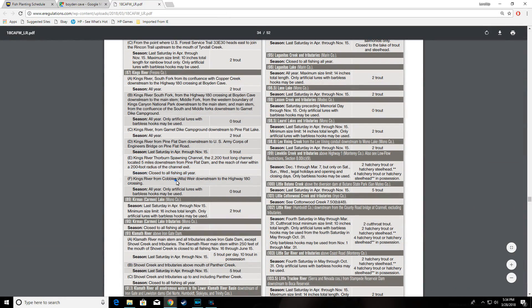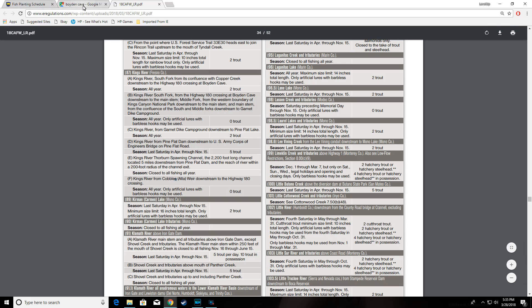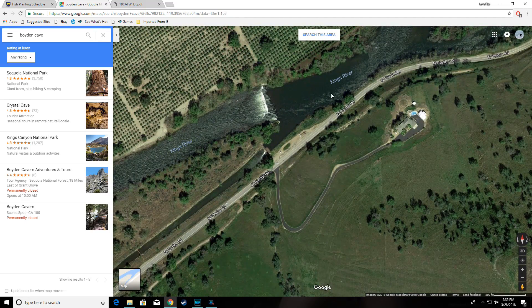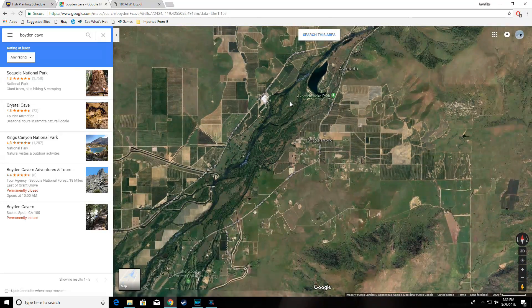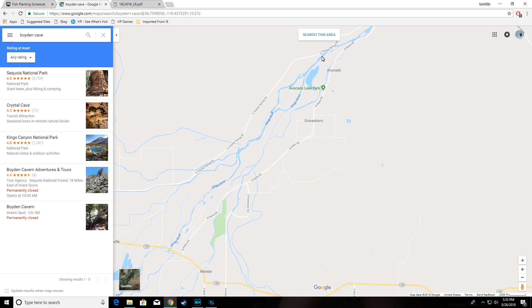Kings River from the auto weir downstream to the Highway 180 crossing — open all year, only artificial lures with barbless hooks may be used, zero trout bag limit. That goes from the weir, right here, all the way down to the 180. As far as trout fishing goes, no one really goes south of the 180.